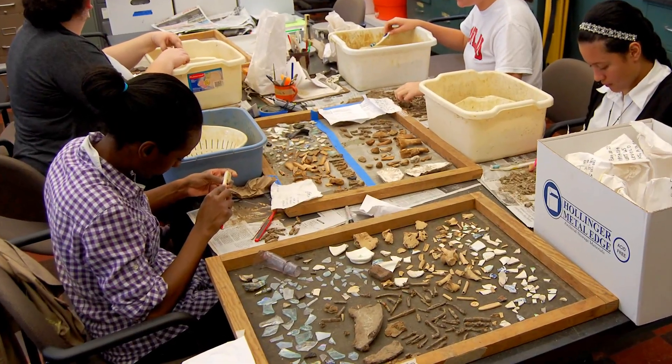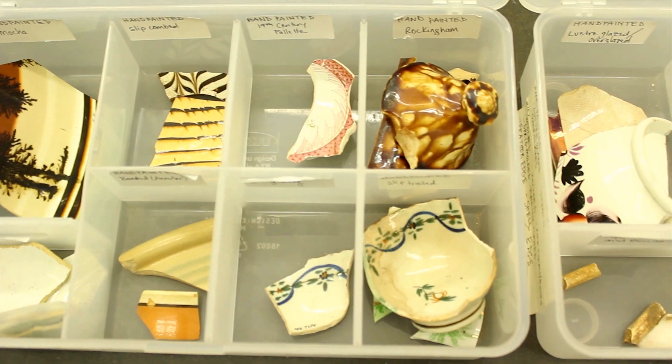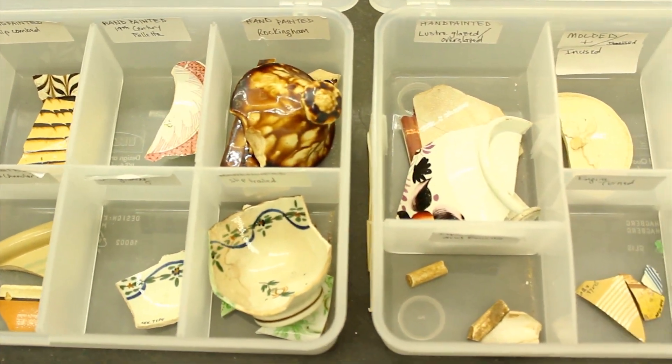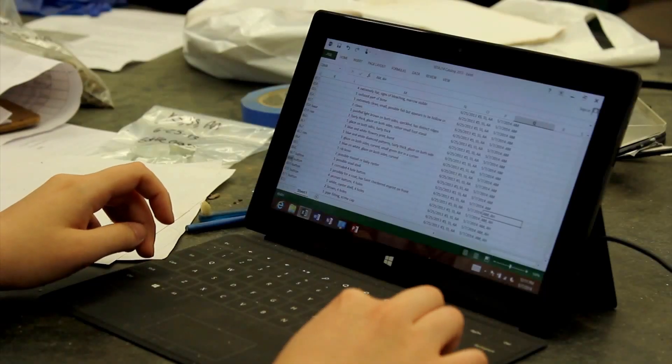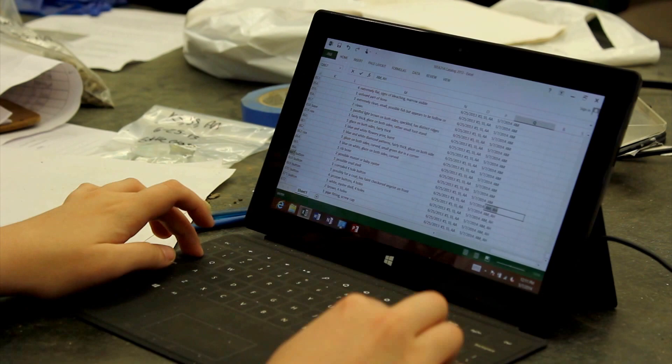Everything from washing the artifacts to organizing and cataloging them in order to prepare them for analysis, and also mending artifacts in order to get an idea of how many actual vessels or whole dishes you have represented, and starting to run statistical analysis on your collections once you have them catalogued. These are all things that have to happen to the objects once they come in from the field, and it takes a long time to do all of these processes.